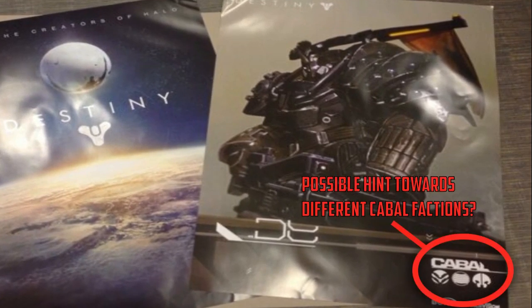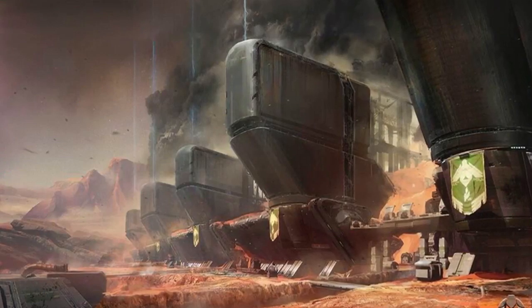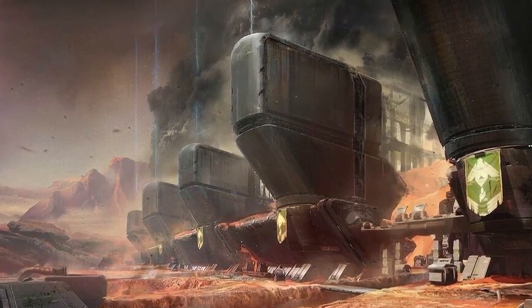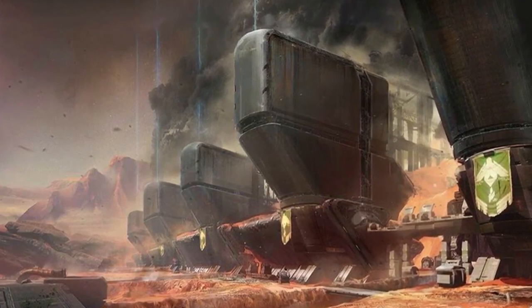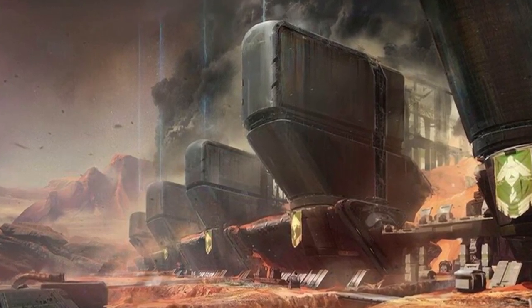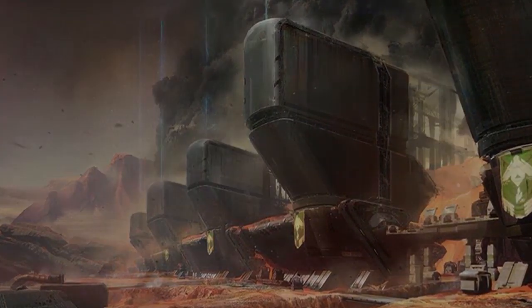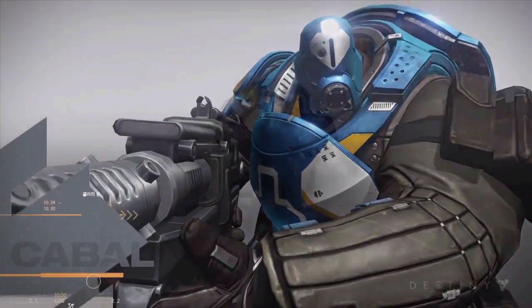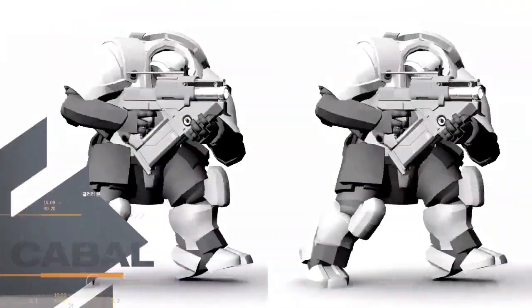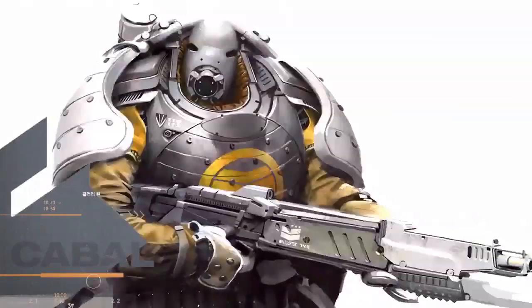This could suggest the Cabal have some sort of ranking system. The Cabal are known to be located on Mars in the ruins of a lost city from mankind's golden age. As Guardians, we must team up with friends, fight our way through hordes of Cabal, take back what was once ours, and at the end of a raid return home with our loot. Not only do these images show the Cabal have a complex understanding of mechanics, weaponry, and space travel —